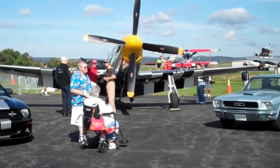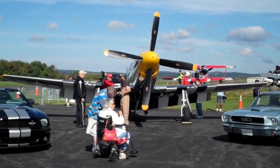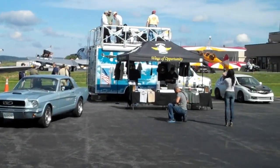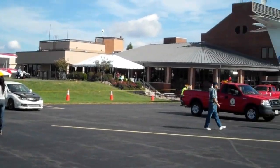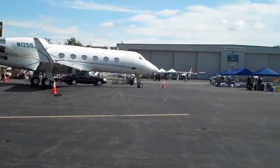We've got a few other vintage aircraft here — some Stearmans, AT6s. There's the terminal, and we've got some of the local executive jet crowd.